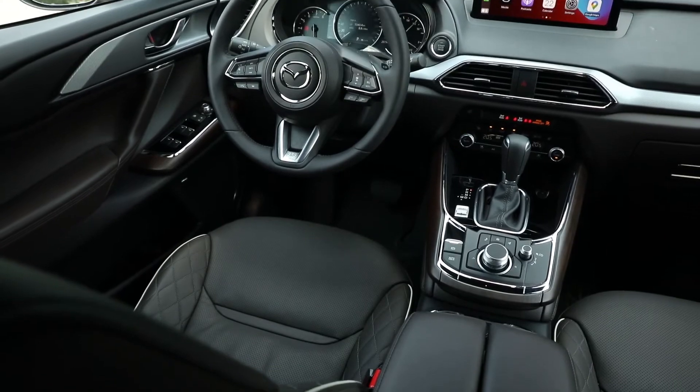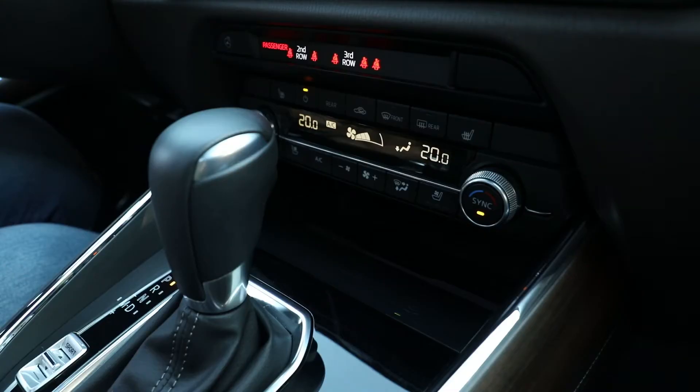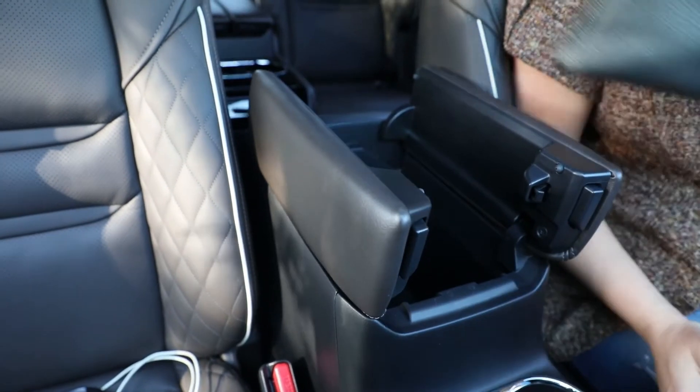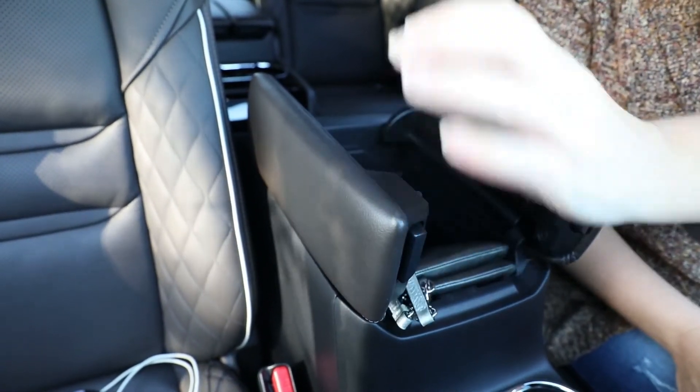Front row passengers also enjoy heated and ventilated front seats, a heated steering wheel, a wireless charging pad, and two cupholders in the center console and a bottle holder and small pocket in each door. There are two USB-A ports in the center storage bin, a space that is otherwise smaller than average with not even enough space to store a small handbag.